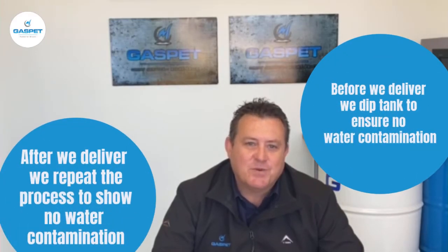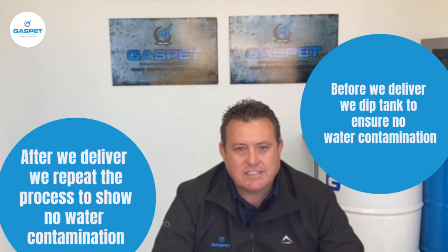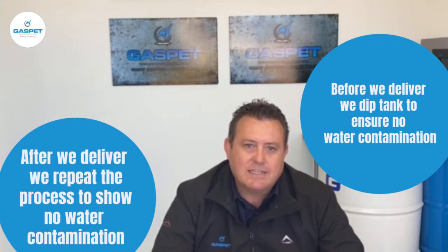At Gasbed, we use the waterfining paste before we deliver product — to dip the tank and see if there is any water present. Then after delivery, we do the same to show the client that our delivery has not been contaminated.